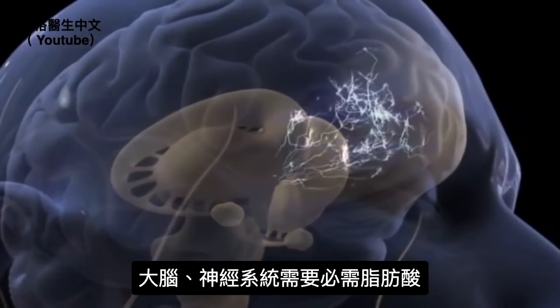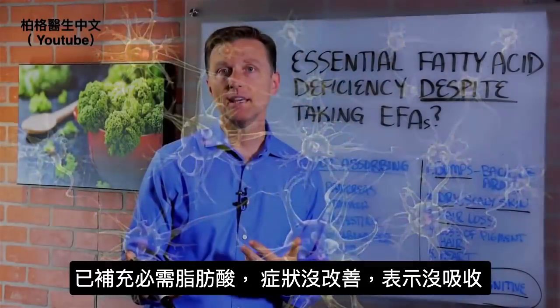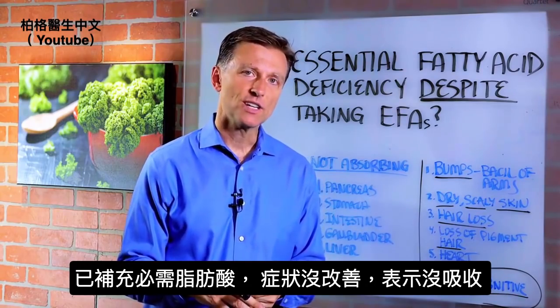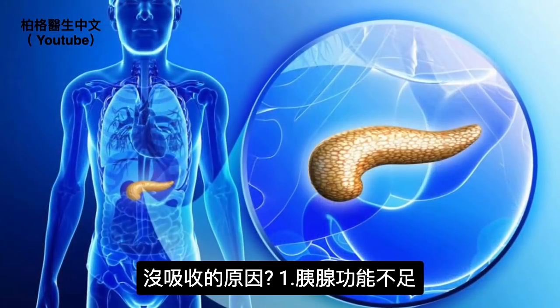You definitely need essential fatty acids to support your brain and nervous system. So if you're taking essential fatty acids and you're not seeing the change in your body, then we know you're not absorbing them. Here are the potential causes for that.